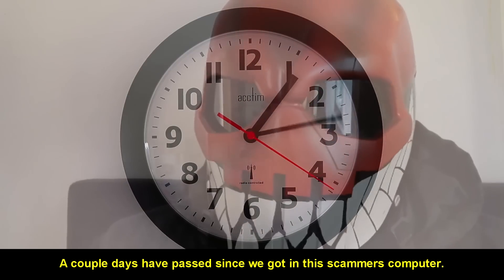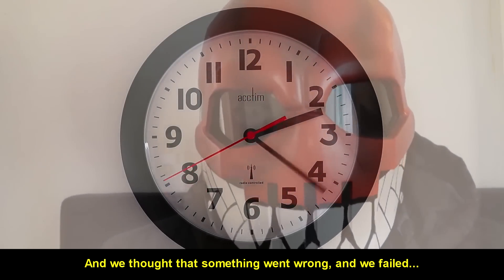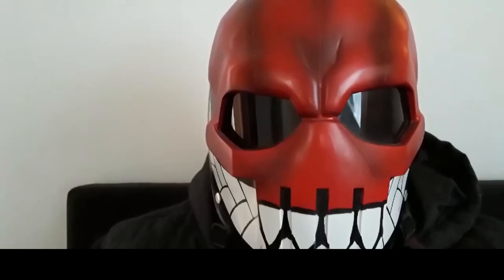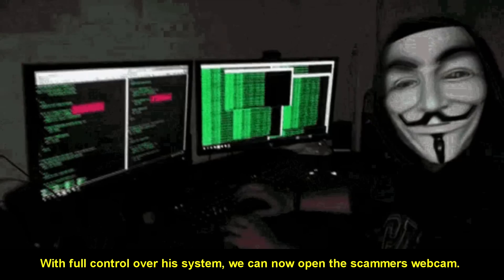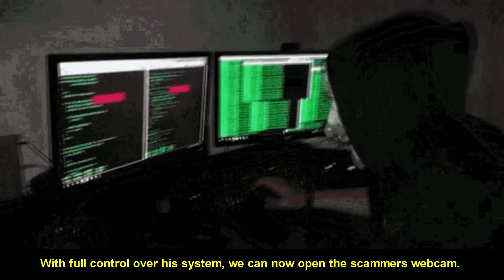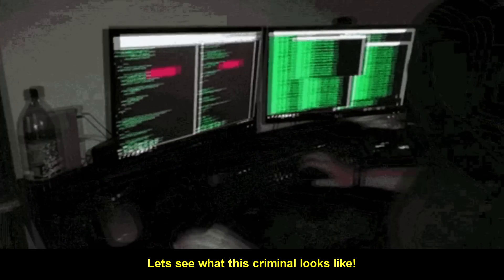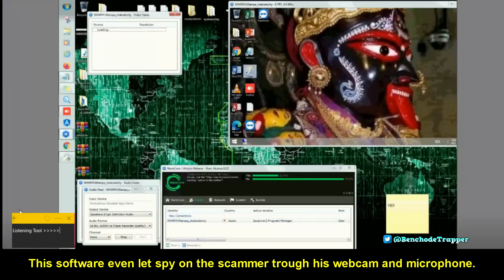A couple of days passed since we got into the scammer's computer and we thought something went wrong and we failed. But then the scammer suddenly showed up on our terminal. With full control over his system, we can now open the scammer's webcam. Here you can see our red terminal — from here we can control the scammer's computer fully. This software even lets us spy on the scammer through his webcam and microphone.